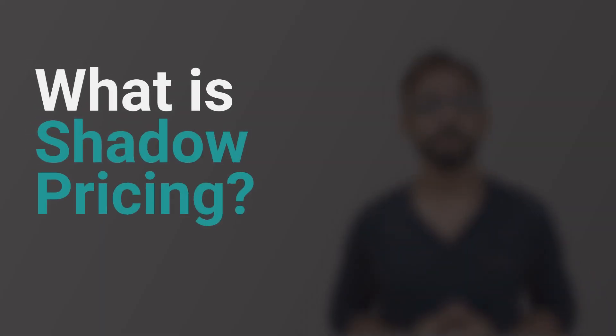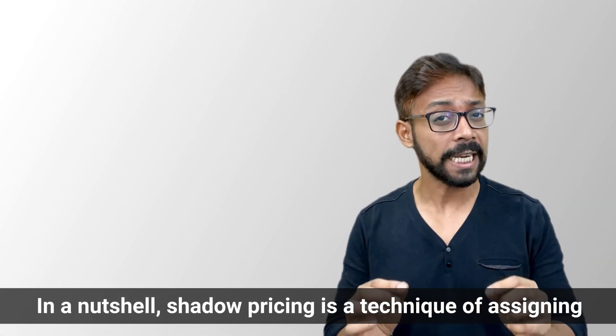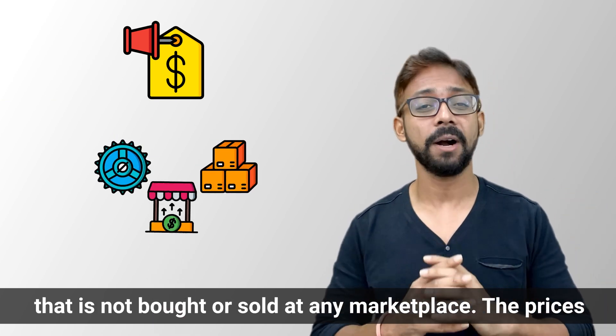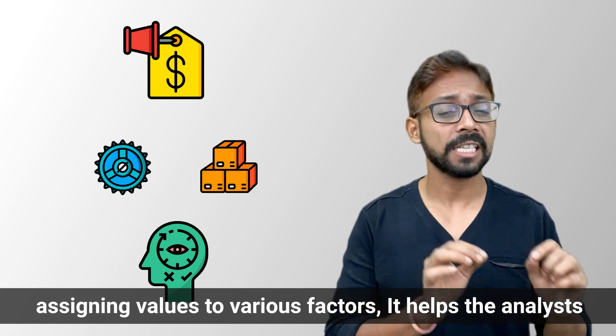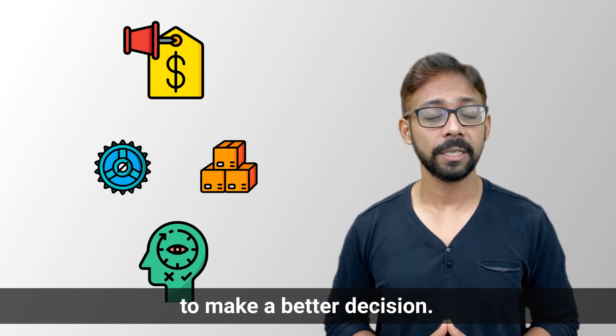First, what is shadow pricing? In a nutshell, shadow pricing is a technique of assigning a specific price to either an item, commodity, or a service that is not bought or sold at any marketplace. The prices are based on subjective assumptions, and by assigning values to various factors, it helps the analyst to make a better decision.